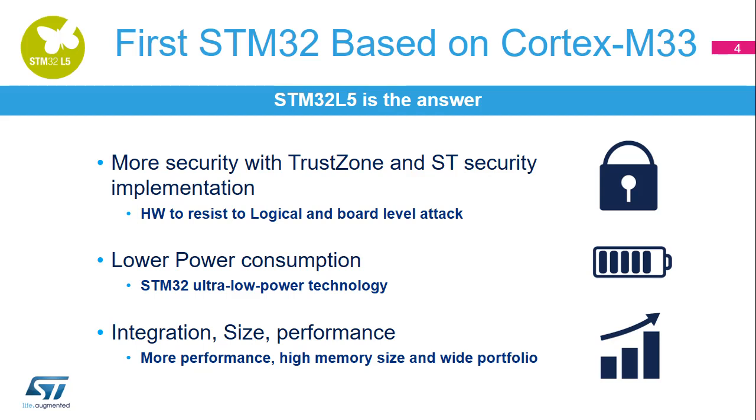The STM32L5 microcontroller series provides a new optimal balance between performance, power, and security. It harnesses the security features of the ARM Cortex-M33 processor and its TrustZone for ARM V8M combined with ST's security implementation. The ST proprietary ultra-low-power technology creates a class-leading MCU for energy-conscious applications running on Internet of Things (IoT), medical, industrial, and consumer devices.